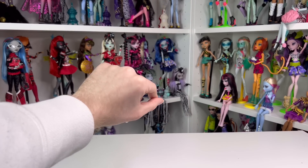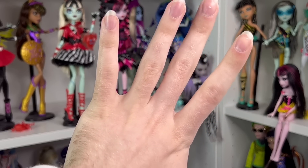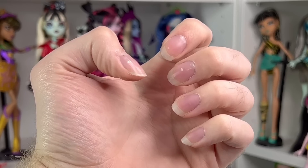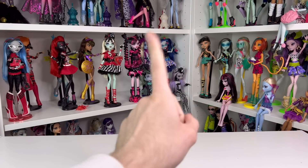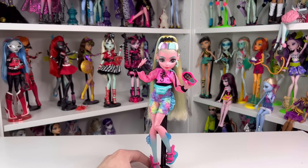Okay guys, so we're gonna start from 10 and go all the way to number one. We're gonna start with number 10 right now: Lagoona. Some may say Lagoona Pink, but it's kind of controversial to say that this is Lagoona's redesign from Generation Three.